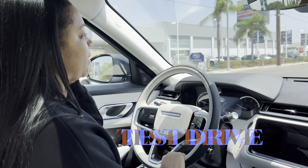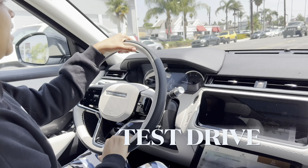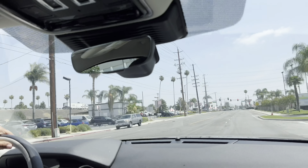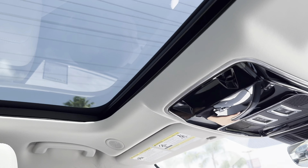You don't need any chains or anything like that. It just goes through snow, it goes through rain, it goes through sand. We're gonna make a ride.